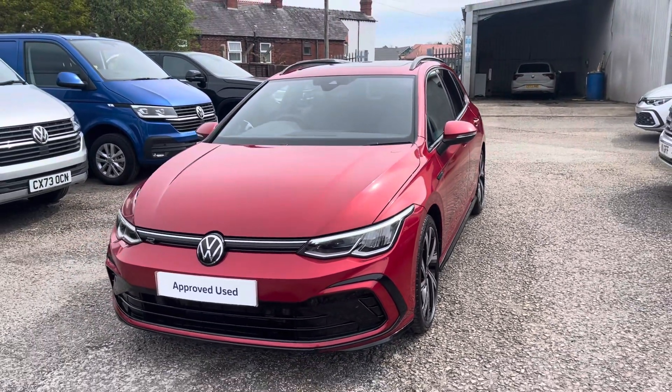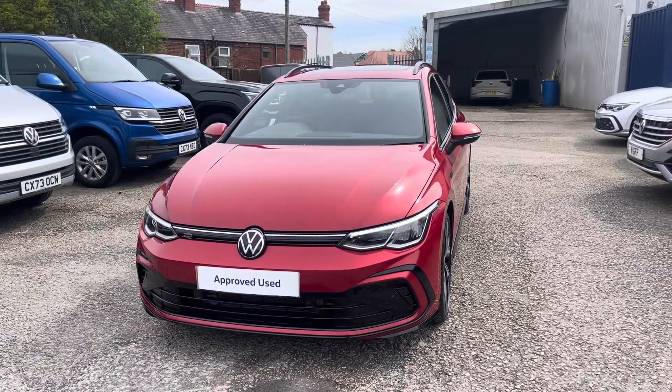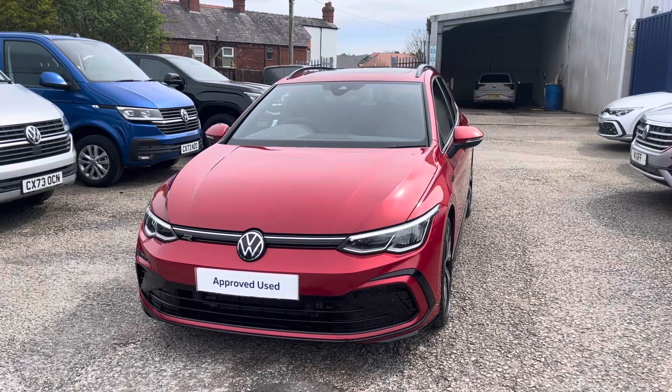Hello, my name is Conor from Wrexham Volkswagen and today I'd like to present you with this gorgeous approved used Volkswagen Golf R-Line.